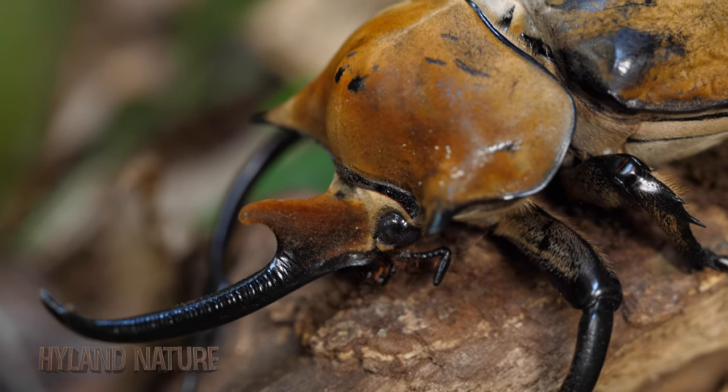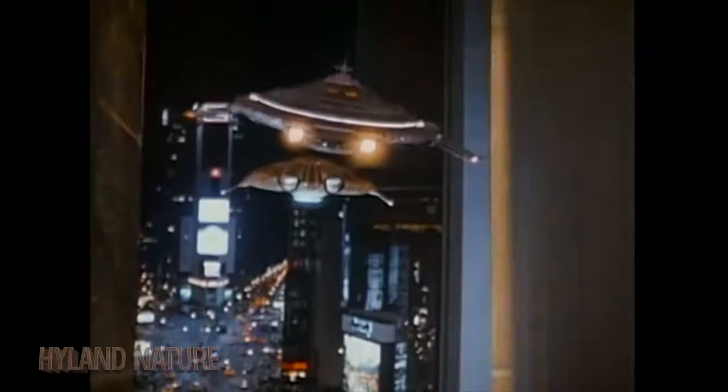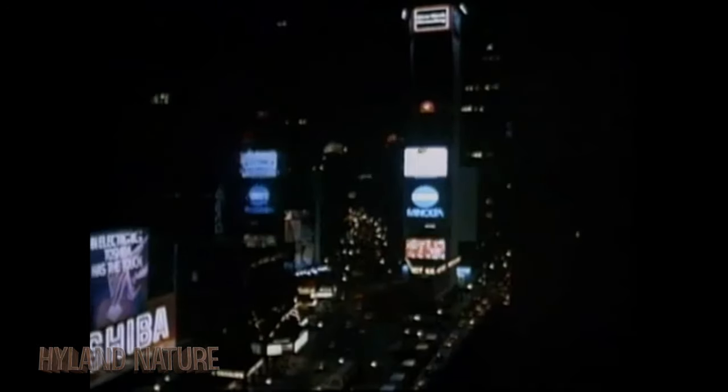During the day they don't move much, but at night these beetles might break a car window while in flight. Does anybody else see where my brain goes when you see one of these flying? Who remembers the 80s movie Batteries Not Included? Seriously, where are the batteries on these beetles?